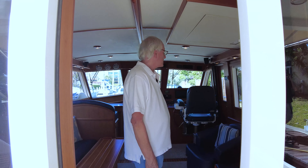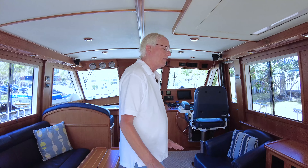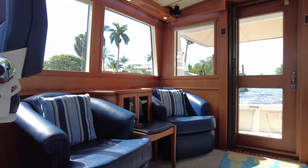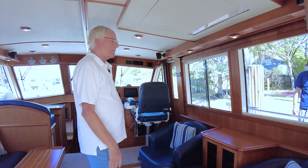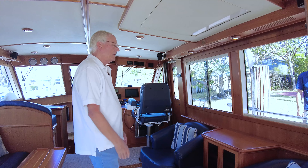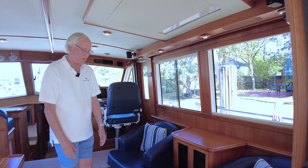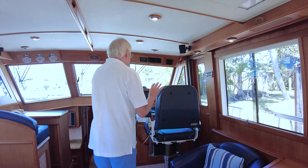Heading up on top, just up these few steps and we're on to our bonus flybridge. Super vision from this helm — the helm is forward and I can see right down almost to the lower windscreen. It's a ball to drive the boat up here in the fresh air. Same thing as down below: Garmin GPS in the center, autopilot, some repeaters, and controls for our Cummins QSM 11s.